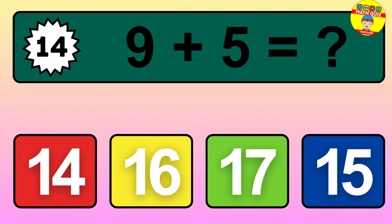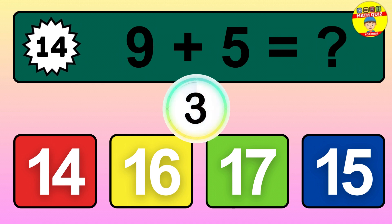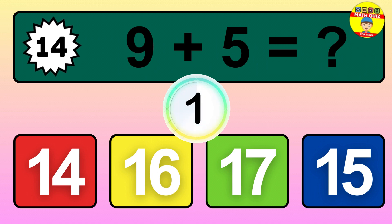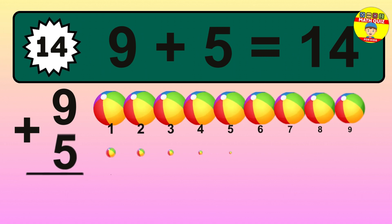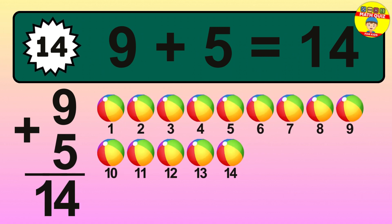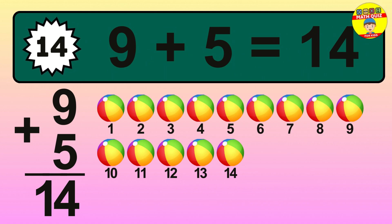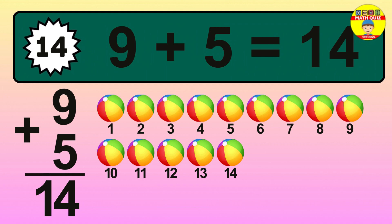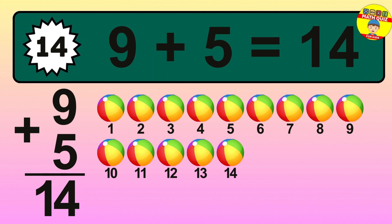Question 14. 9 plus 5 equals what? So the answer is 9 plus 5 is 14. Let's count it: 1, 2, 3, 4, 5, 6, 7, 8, 9, 10, 11, 12, 13, 14.